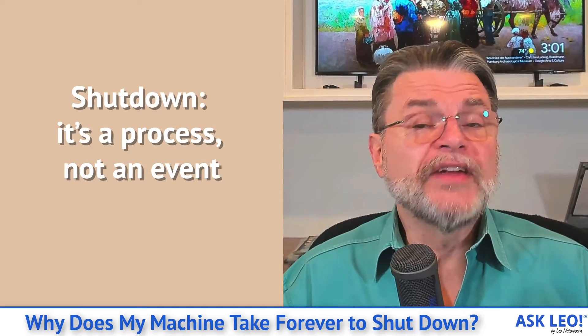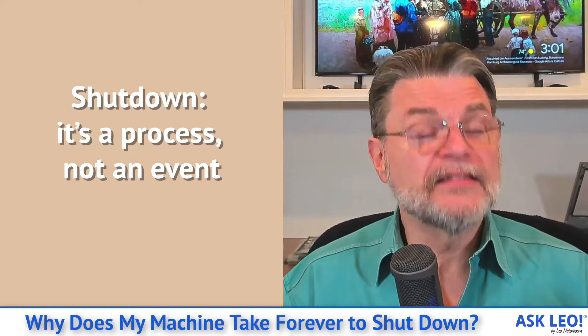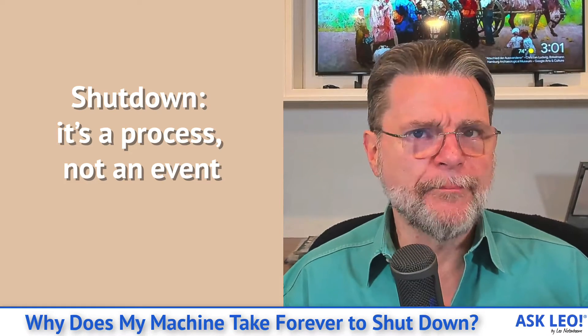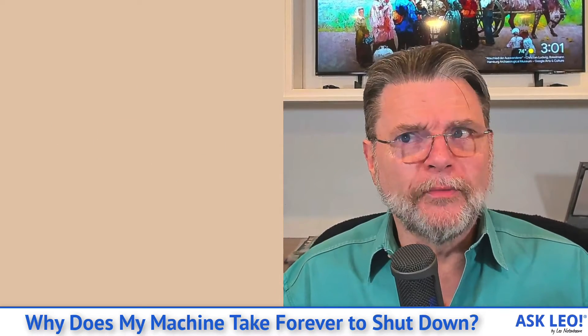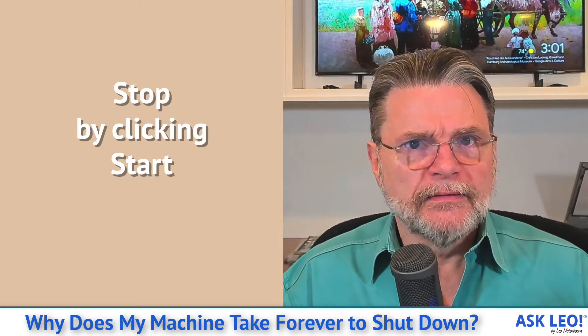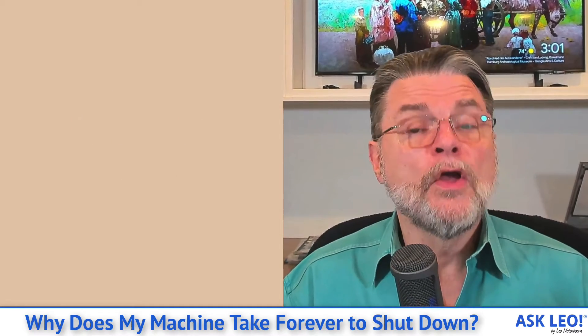One of the important things to understand is that shutting down a computer is a process — it's not an event. It is a sequence of things that have to happen for the computer to shut down cleanly. It actually reminds me of one of the original jokes when they introduced the start button in Microsoft Windows: how much sense does it really make to stop a computer by clicking on start? Well, it's because you are starting the process of shutting down.